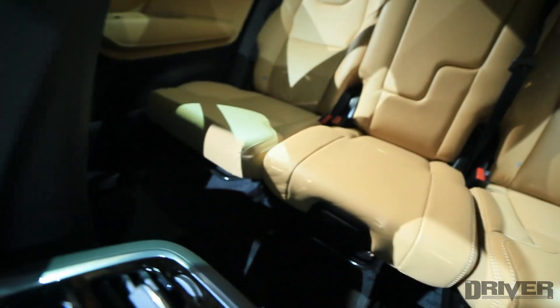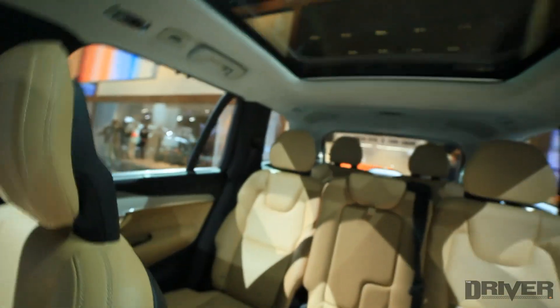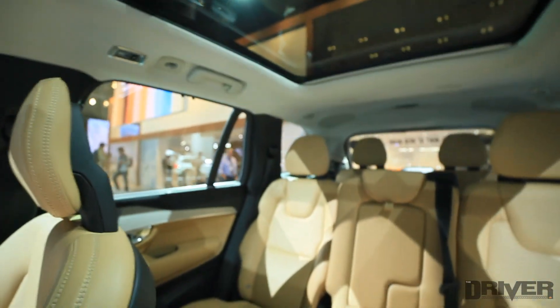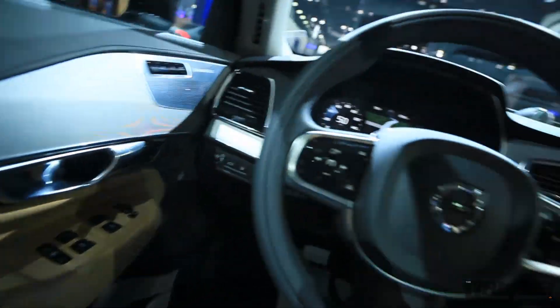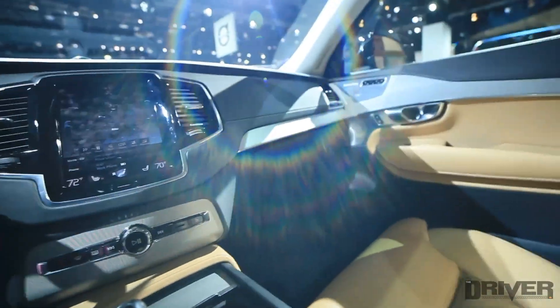The seats are reclinable. And in the back, you have another row of seats. There's a huge panoramic sunroof that stretches all the way to the back. So this is the interior — the seats are fairly comfortable. Let's step outside and take a look at the back.